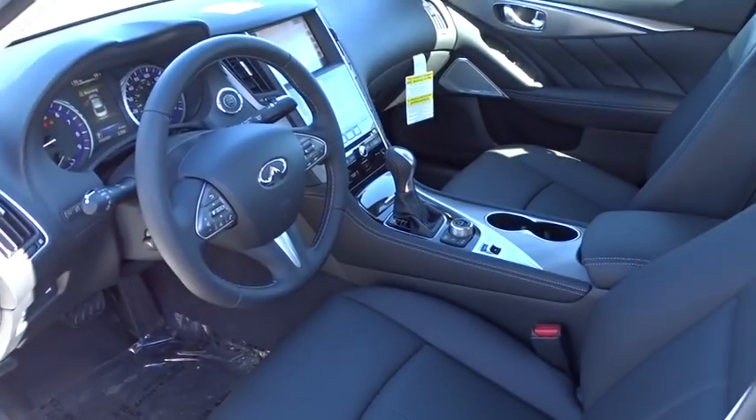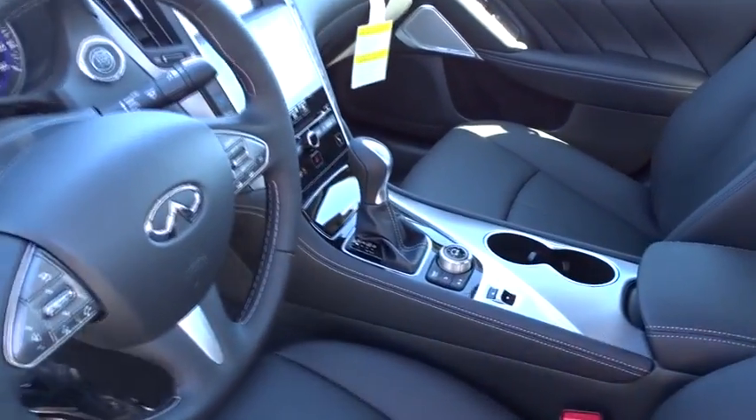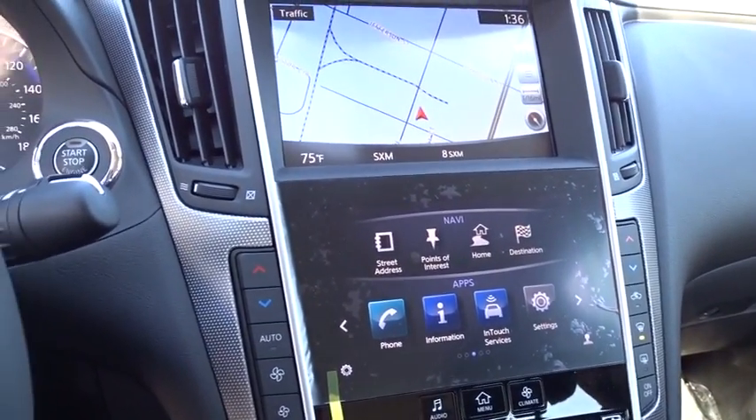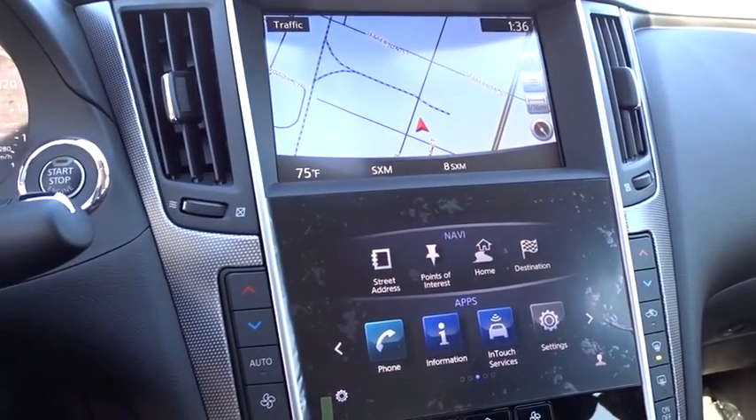Adjustable steering wheel, power steering, cruise control, floor mats, aluminum wheels, auto-dimming rear-view mirror, keyless start, four-wheel disc brakes, rear defrost.